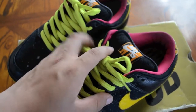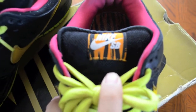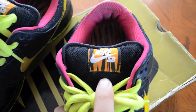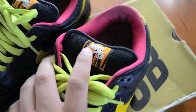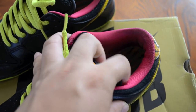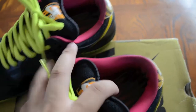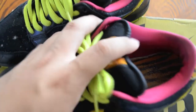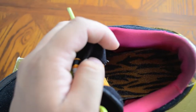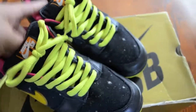We have the neon laces like I said, a black mesh tongue, and a nice tiger print on the tag with white Nike SB. We have this pink sock lining — pretty dirty in the back but I could clean that off. We have that nice Space Tiger print on there, and another tiger print on the insoles. Pretty legit, pretty cool — really happy with my pickup for 50 bucks.